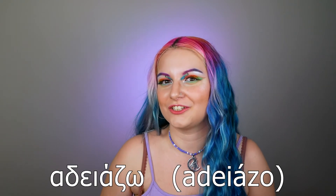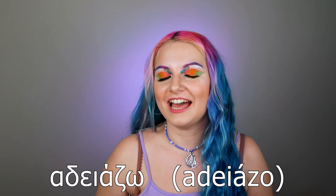Now it's time for the Greek word of the day. Since we're talking about empty products, the verb for today is the Greek word for 'empty.' Say it with me! I'd love for you to try to write a comment below using this verb, or tell me what products you've emptied during this year.